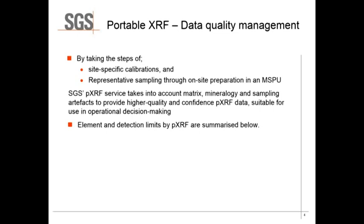Deposits obviously have different mineralogical properties and different elemental concentrations. Different elemental concentrations will have different overlap effects. Therefore, we would always recommend using a site-specific calibration and utilizing representative samples for setting up these calibrations for any operable mobile preparation unit.